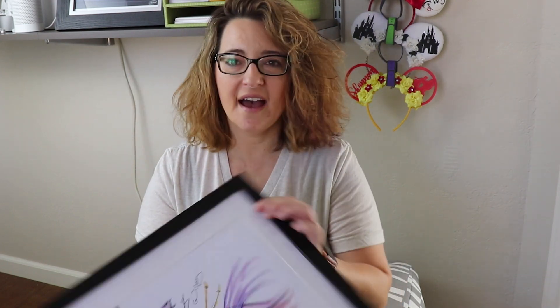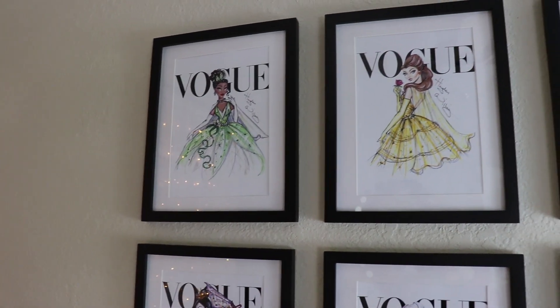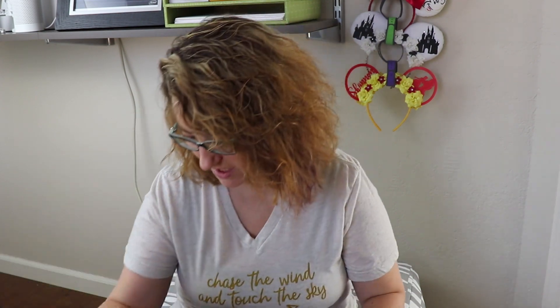I have lots of these Vogue prints by an illustrator named Hayden Williams — they are princesses made to look like Vogue prints. Every single time I framed one I sat and stared at it because I couldn't believe how pretty it was. I found them on Etsy. The link will be in the description. They were only about six to seven dollars, but they're shipped from Australia so they take a while and there is a shipping fee. I originally got six and then ordered two more because I love them so much. My first item in my Disney haul: these Vogue Princess prints, which I cannot recommend enough.